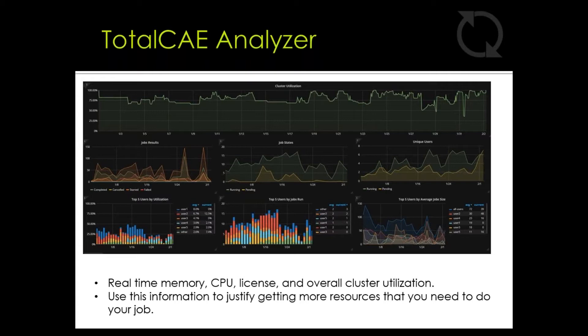The TotalCAE Analyzer package is the perfect tool to evaluate your HPC cluster. It allows you to view real-time memory, CPU, licensing, and overall cluster utilization. You can view data on individual users, pending workloads, and the size of average jobs. It helps management teams answer historical cluster data questions and justify an increase in resources — for example, is my cluster being utilized efficiently? Do I need to add more licensing or more compute capacity? These are critical questions that management teams are looking to answer.